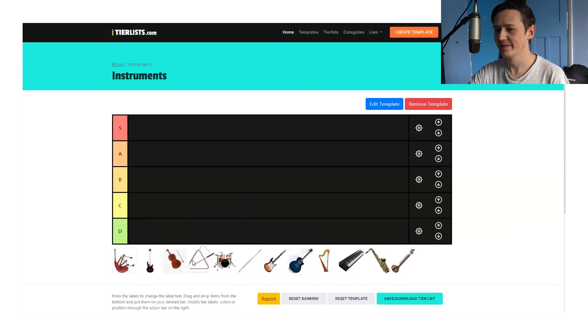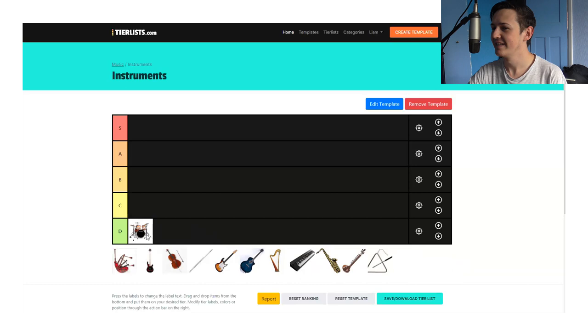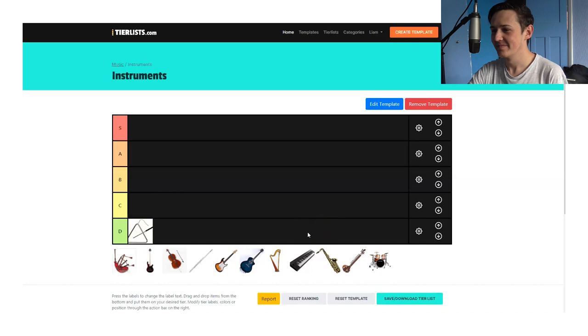Before we do pick the triangle, I actually have an idea of how we can sort this. If we do it alphabetically — so D for drums, because it begins with D — and then guitar, we don't have a G, U, I, or T, but we do have an A, so guitar at A. Triangle — you think it's terrible? Just let go of it. Yeah, we're done. Fine.